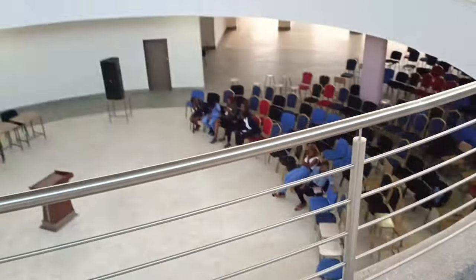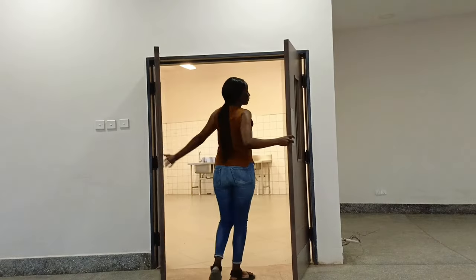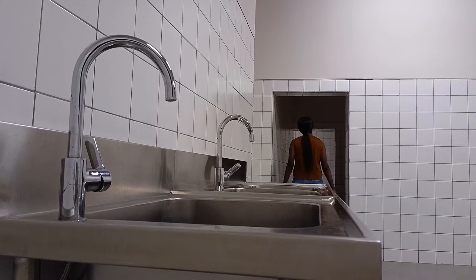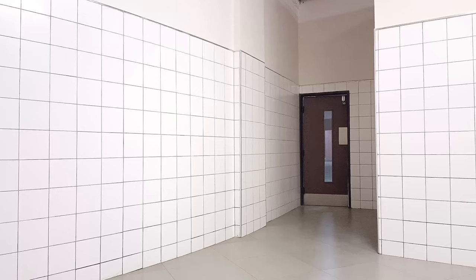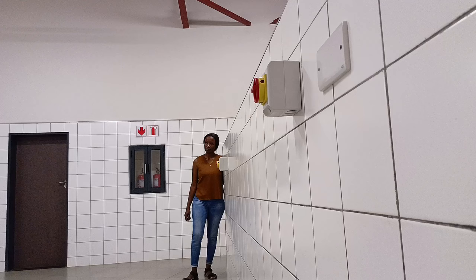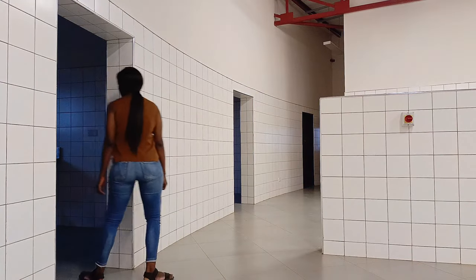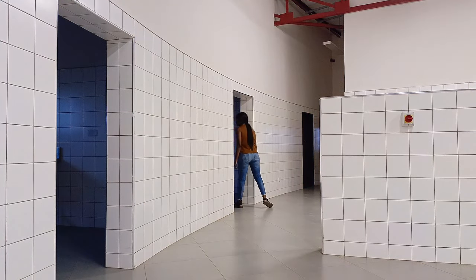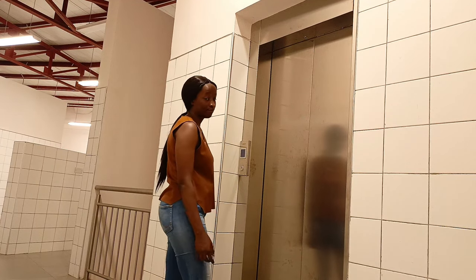More people are coming in downstairs, so it's getting fuller. These doors lead to the kitchen. This place isn't well lit because it's not in use, so it felt a little creepy walking around. They have rooms inside other rooms in here, so I didn't want to go too far and get lost. The elevators are not working, probably because no one is here and the kitchen is not functional.